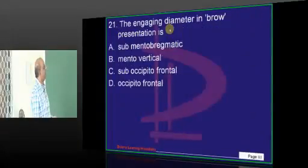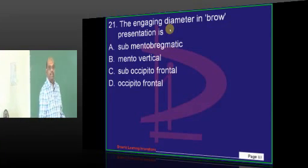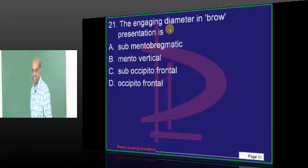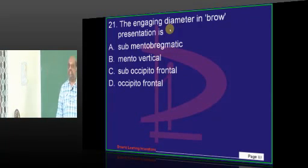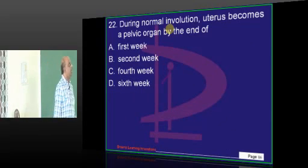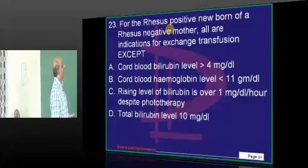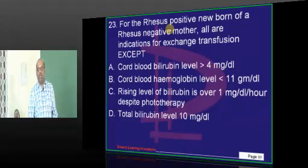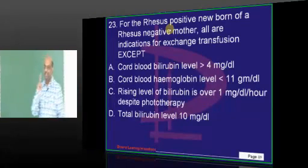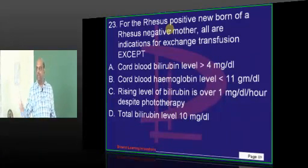Where do these questions come from, doc? The toughest subject in the entire world — gynecology and obstetrics. If you master it, it is as good as mastering the Vedas and Upanishads. Brow presentation — easiest question. What is your answer? Mento vertical. Very good. Normal involution — when will the uterus become a pelvic organ? Second week. Our deal is 30 out of 30 in obstetrics if you are in the top 30 ranks. For a Rh-positive newborn of a Rh-negative mother — Rh isoimmunization — what is your answer?